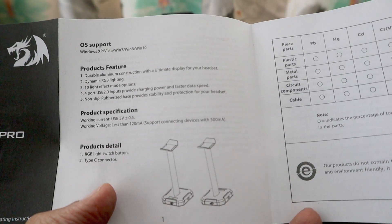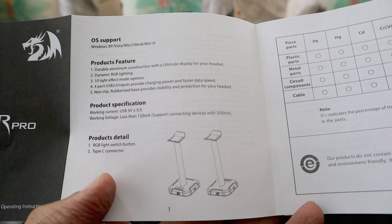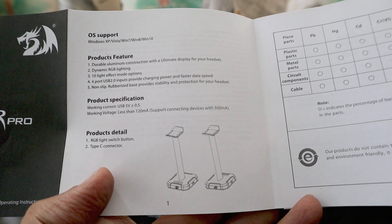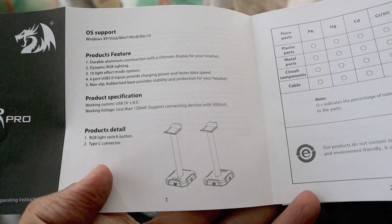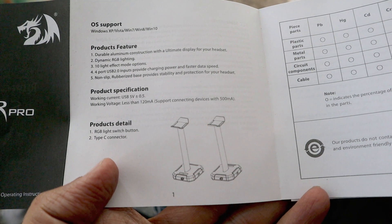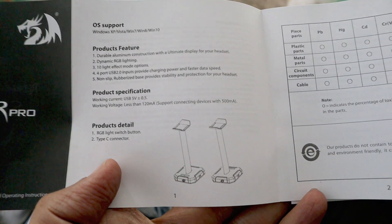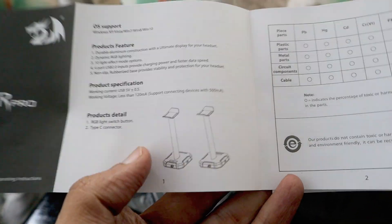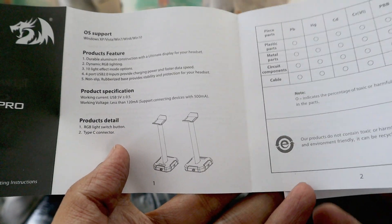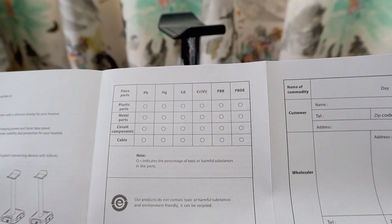Looking at the manual: it supports Windows XP through Windows 10. It features durable aluminium construction with ultimate display for your headset, 10 light effects, dynamic RGB lighting, and USB 2.0 ports. It's only USB 2.0, not 3.0, so there's definitely scope for improvement in future versions. There's also a switch button and Type-C connector.